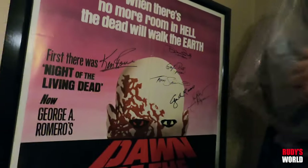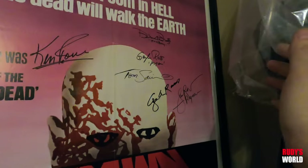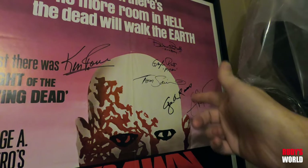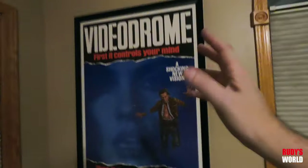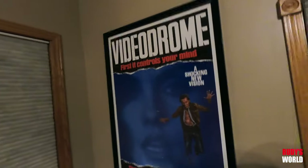That takes us to the original folded Dawn of the Dead one sheet. I had all these signed in front of me as well — got great signatures: Tom Savini, Romero, and the rest of the cast. One of my favorite films of all time, autographed by everybody. That means a lot to me. Also, the other Videodrome poster folded — I pulled that out of a movie theater in the 90s.